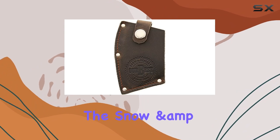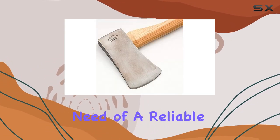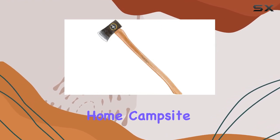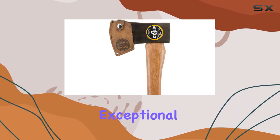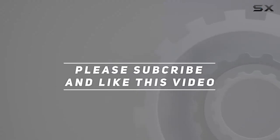Overall, the Snow and Nealley 016S is a top choice for anyone in need of a reliable, high-quality axe. Whether you're using it around the home, campsite, or for various outdoor tasks, it delivers exceptional performance and versatility. Check out the video description for an updated price, and thank you for watching.